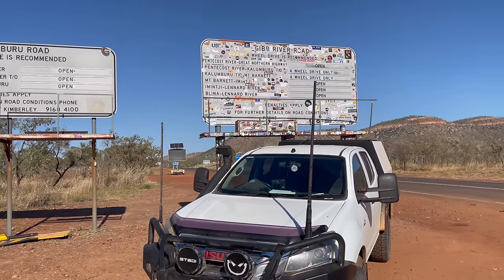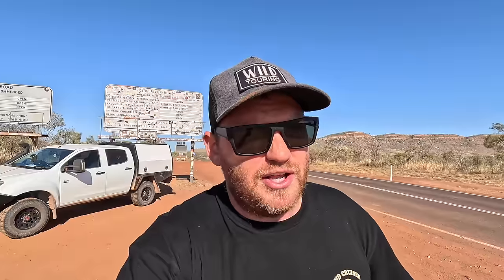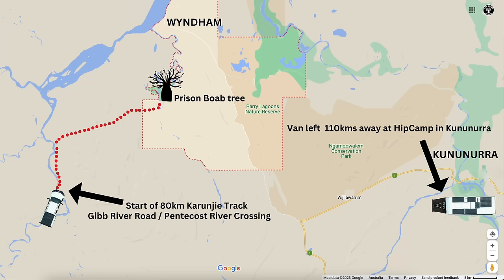I'm at the start of the Gibb River Road track. I'm not going to be doing the Gibb River Road this video — what we are doing this episode is the Karunji Track. It's a full drive track that starts at the beginning of the Gibb River Road along the Pentecost River, and it follows the Pentecost River northeast towards Wyndham. I think it's about 80km long. It's not a gazetted road, it is a full drive track — a stock road or stock track, and it was used to drive cattle from El Questro into Wyndham.